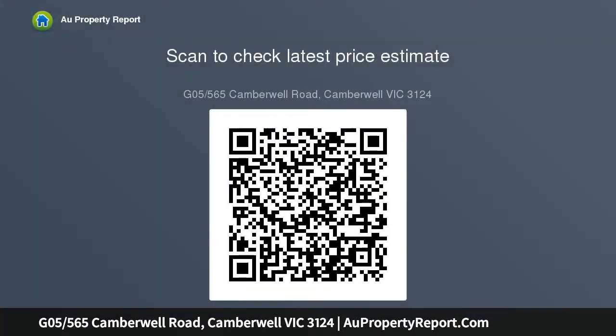Features include wide oak floors, light-filled living, meals with access out to a terrace, premium stone kitchen complete with soft closing drawers, space for hidden fridge, and stainless steel appliances including an integrated dishwasher, and a bedroom.